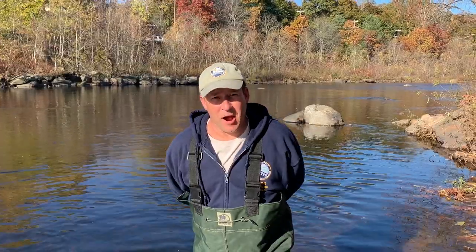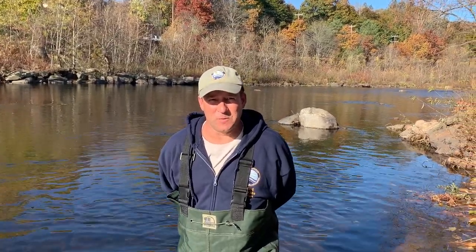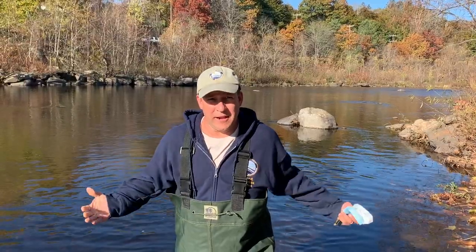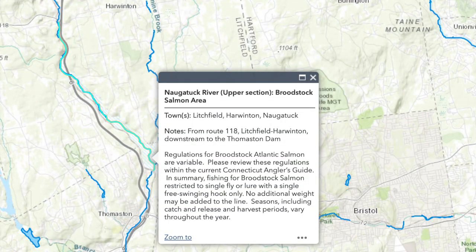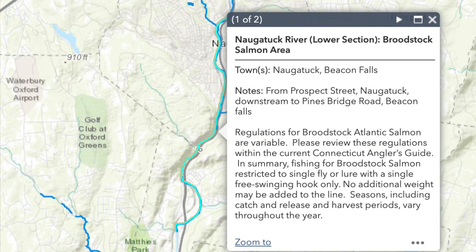We're going to talk about our Atlantic salmon management areas today. We have two of those rivers. One is here on the Naugatuck River, and we have two different sections. The upper section is in Campville, which is a part of Harwington and Litchfield along Route 8, exit 41. The second is down here in Naugatuck to Beacon Falls.